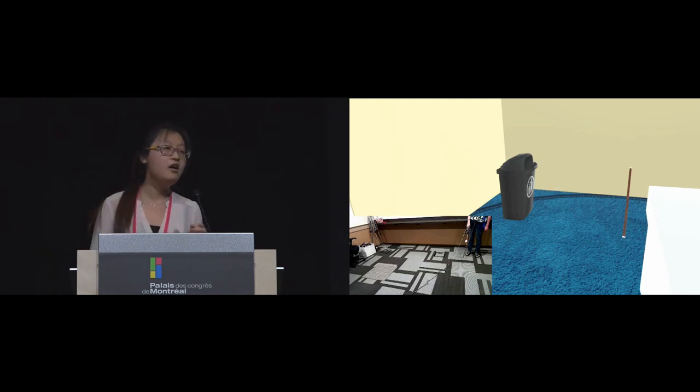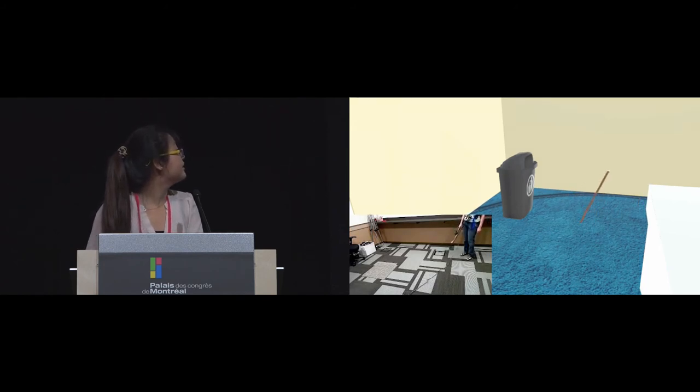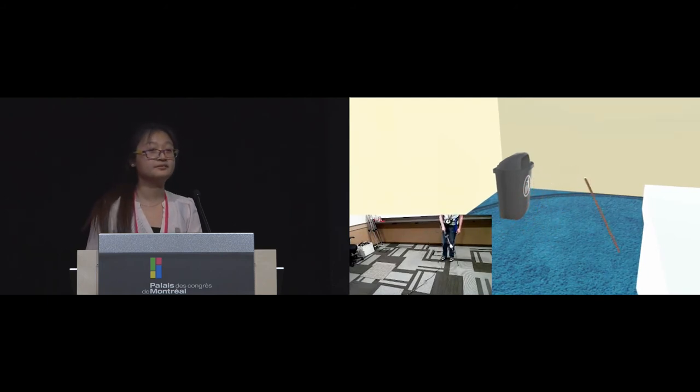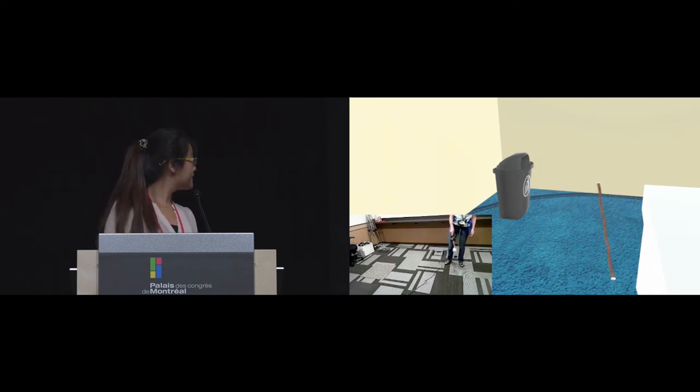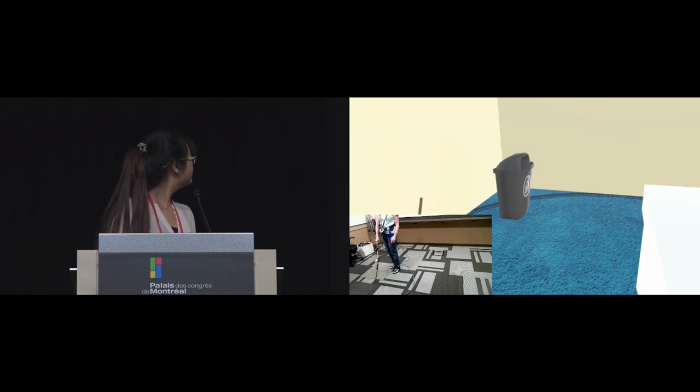Participants with visual impairments can use our controller to navigate different virtual environments. In one example, a participant navigates an indoor scenario. To reduce difficulty, we told them which virtual objects are in the room and asked them to locate and discover where everything is. During the video, she sweeps and finds a trash can, taps and finds a table, then finds a wall, and finally finds the door.